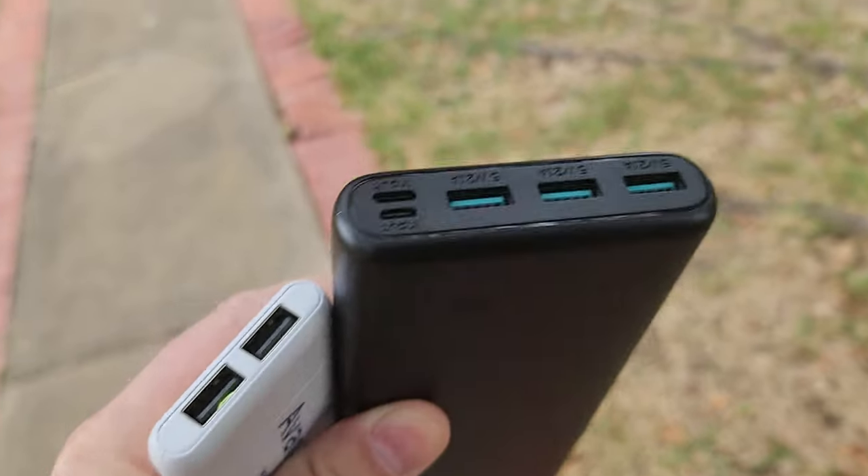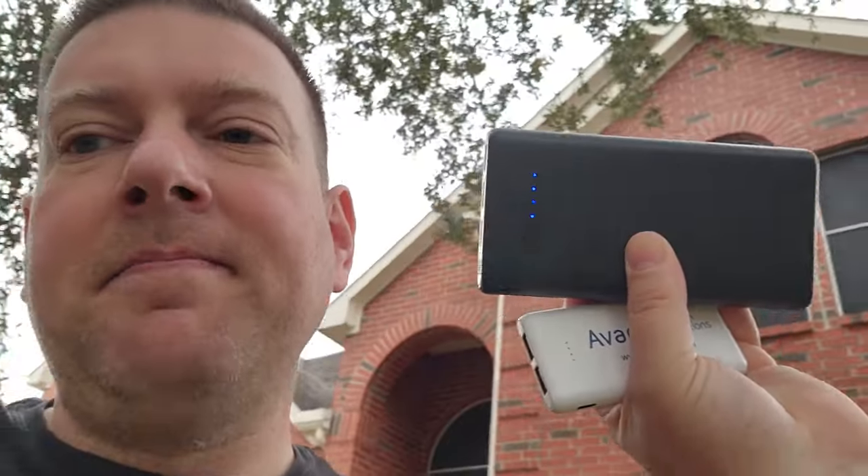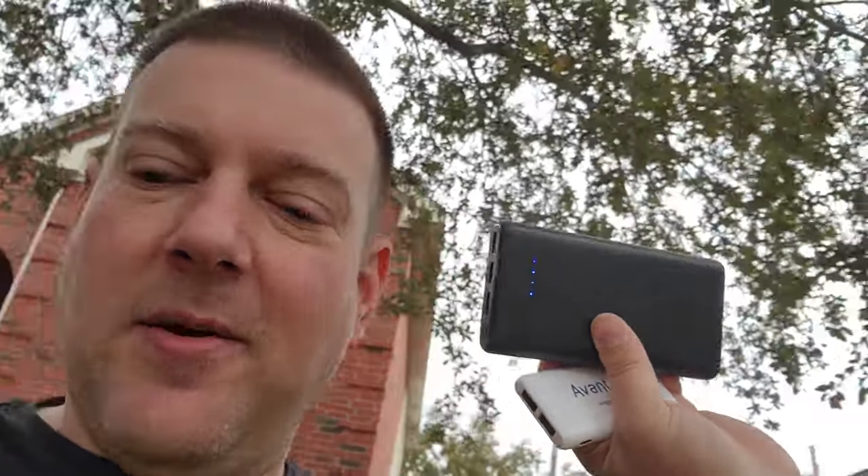Don't leave home without one of these, especially this holiday season. This is my pro tip: make sure they're charged 100 percent. That's the other thing — people have these sitting in their bag and what you don't realize is they're always cumbersome to turn on. See how it's got the lights on? If it's got lights on, it's not off.